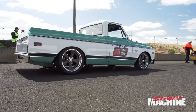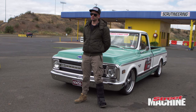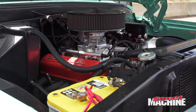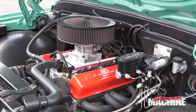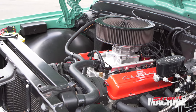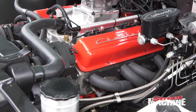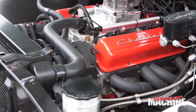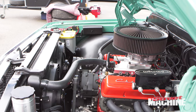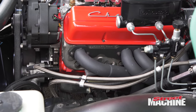Powering the truck is a 427 small block Chev — we wanted to keep it authentic, with that old school sound and feel, because everyone knows how popular and easy an LS swap is these days. I wanted to keep it somewhat period correct. It was going to be a balance between building a race car and building a good-looking old-school truck.